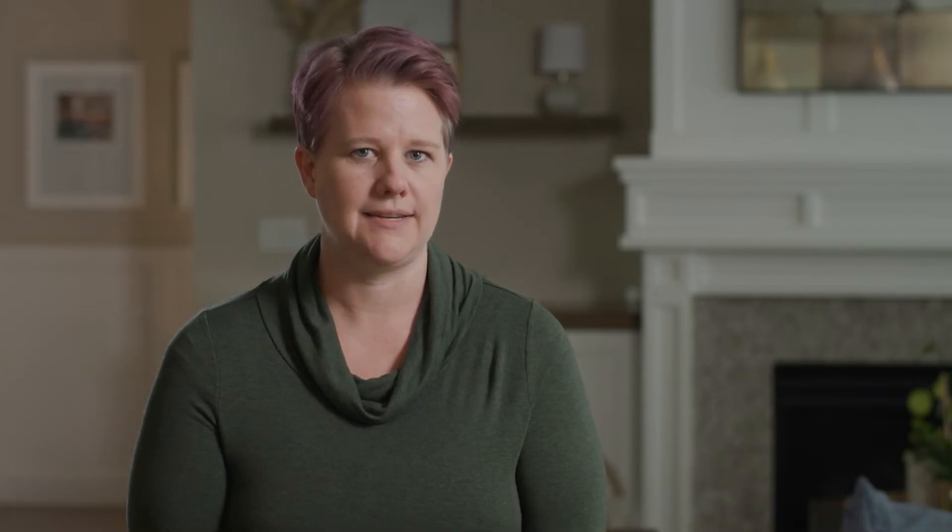Let me quickly walk you through one of the lessons in this unit. At the top of the page, you can always find a list of any supplies you'll need for activities or experiments. This lesson starts with a suggestion to read the optional book, The Story of a Cold, followed by a discussion about germs and how they spread.